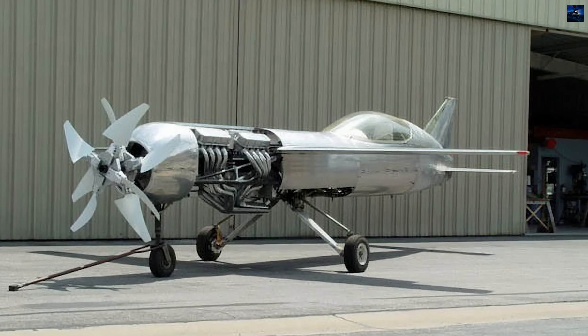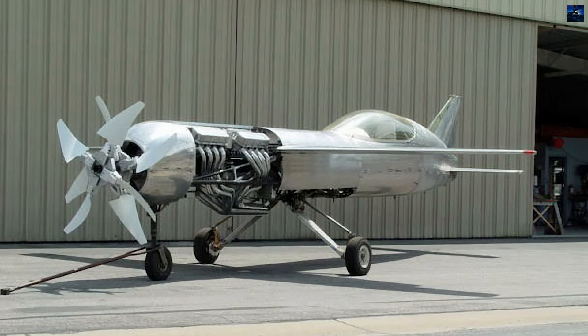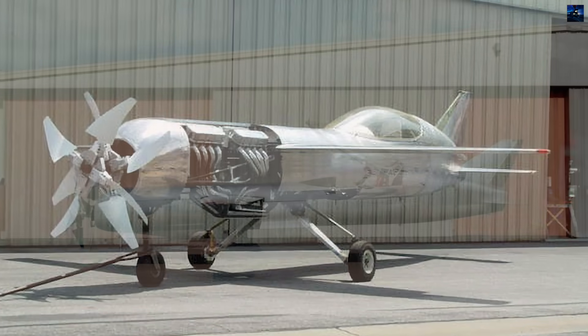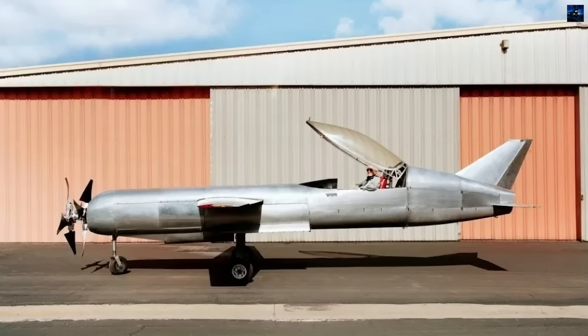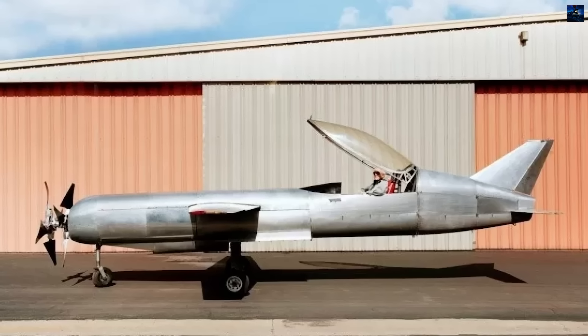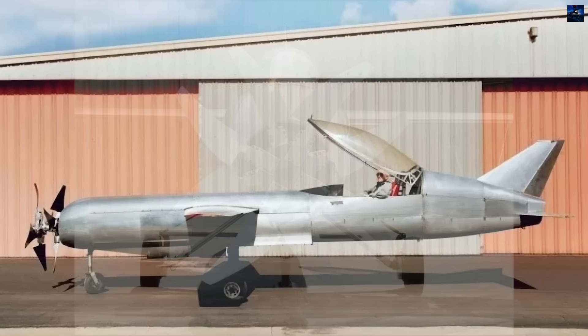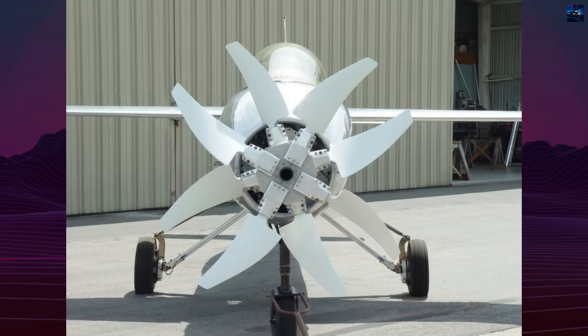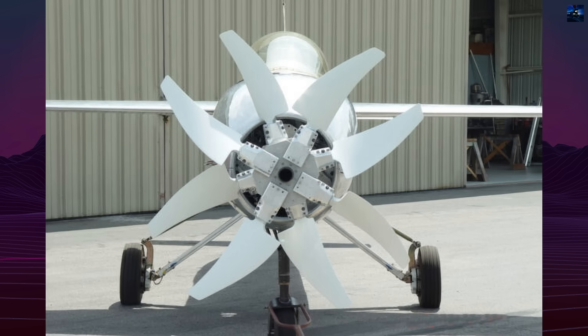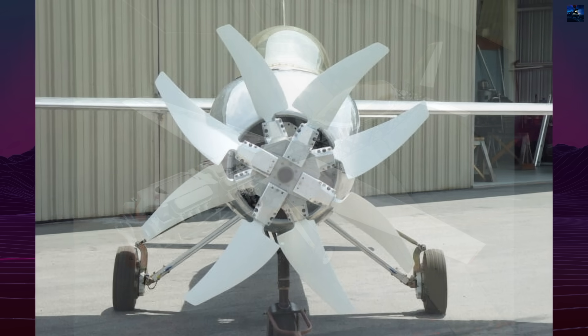David Rose's RP-4 was one of the most ambitious piston-powered racing aircraft ever built, created with a single purpose: to become the fastest piston aircraft in history. Conceived by Rose, an air racing champion with more than 2,500 military flight hours and extensive experience in high-performance aircraft, the RP-4 embodied radical engineering from nose to tail.